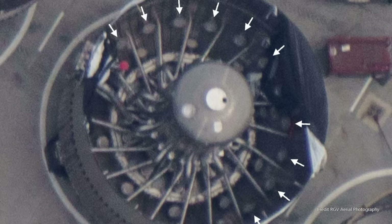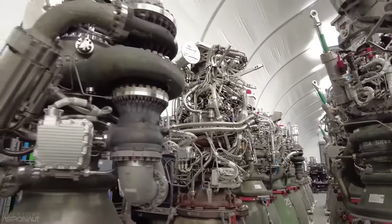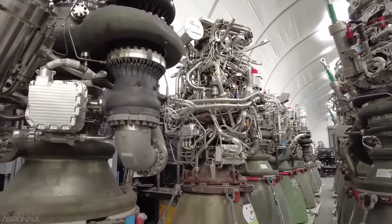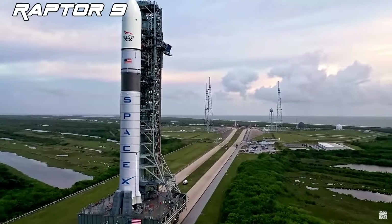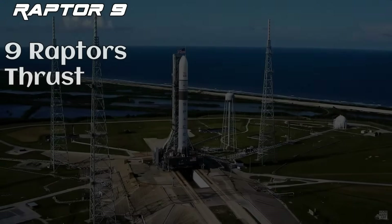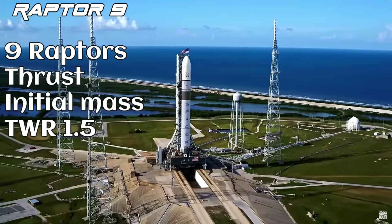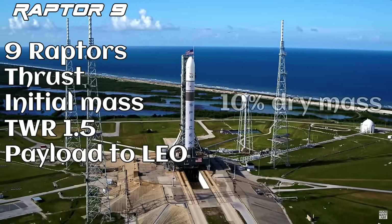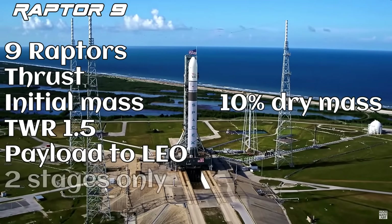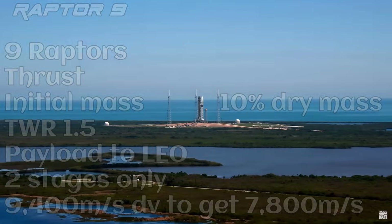One final thought: what should SpaceX do with the older Model 2 engines that have already been built? Should they make a Raptor 9? For next week, do some math on this proposed system — calculating thrust, initial mass if the thrust-to-weight ratio is 1.5, and payload to orbit with a two-stage system. We'll assume a 10% dry mass and one second stage. Until then, stay safe at Astro Proterra.